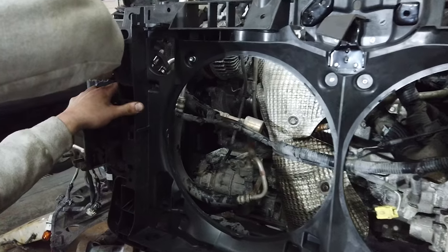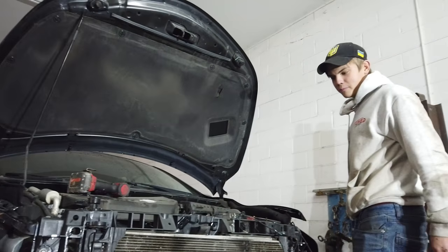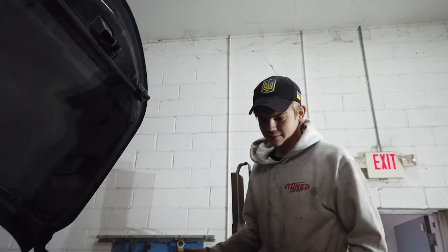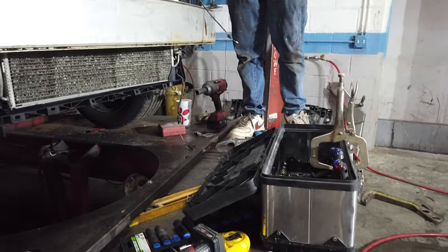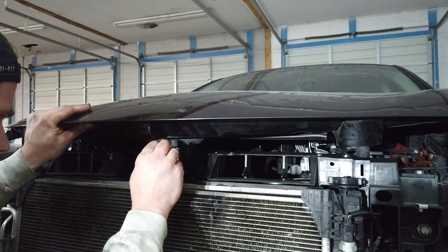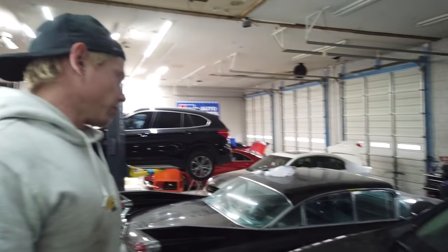We lined up that hole to the bolt and what do you know - it fits. The core support fits. The hood latch is lined up too. Make sure you run that cable the proper way. The gaps look really good. The hood right here is a little bit lower than the fender, but I can't do anything about that because it's been bondoed before. On this side, I think the fender needs to be adjusted a bit.